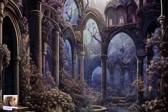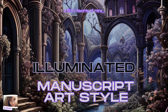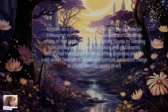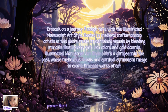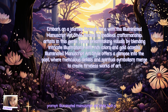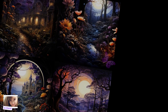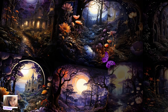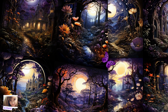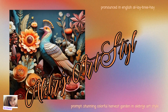A newly discovered favorite of mine is Illuminated Manuscript Art Style. Embark on a journey through time with this style, rooted in medieval craftsmanship. Artists in this genre create breathtaking visuals by blending intricate illustrations with rich colors and gold accents. Illuminated Manuscript Art Style offers a glimpse into the past where meticulous details and spiritual symbolism merge to create timeless works of art.